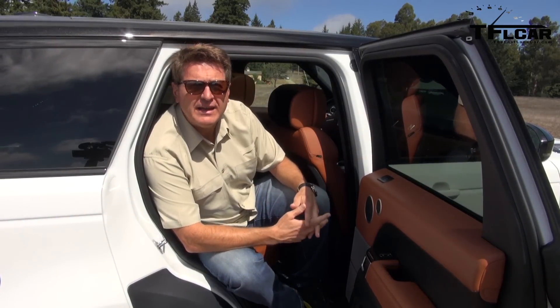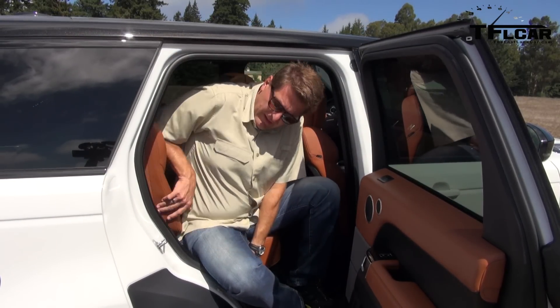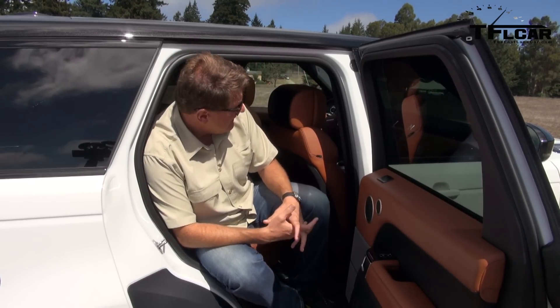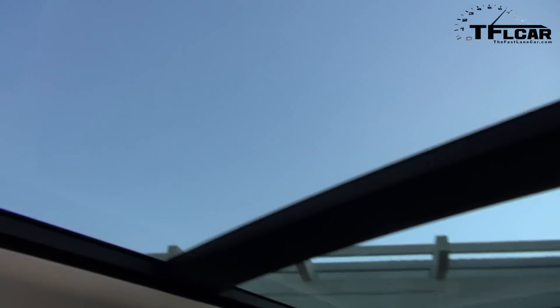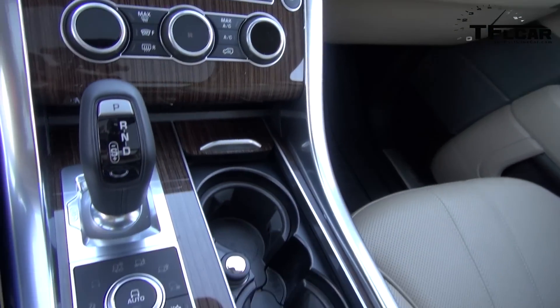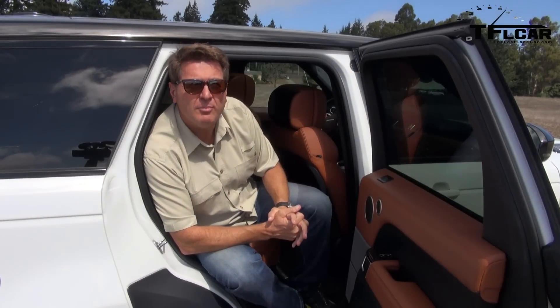Range Rover has added an inch of backseat passenger legroom and the seats do recline, which is very nice. But if you're a big guy like me at 6'2", it's still pretty cozy back here. There is a new panoramic sunroof which floods the cabin with light, giving you a sense of space and openness that is a welcome addition to the Range Rover Sport lineup.